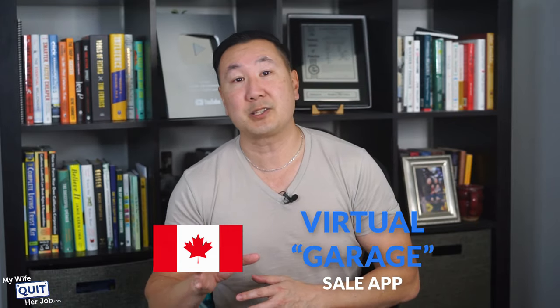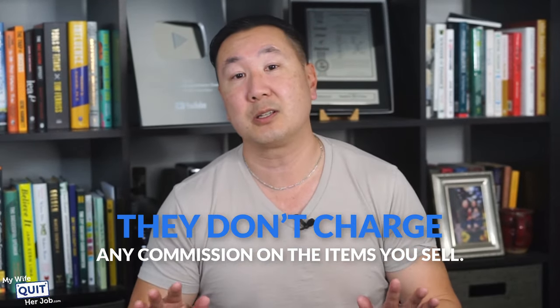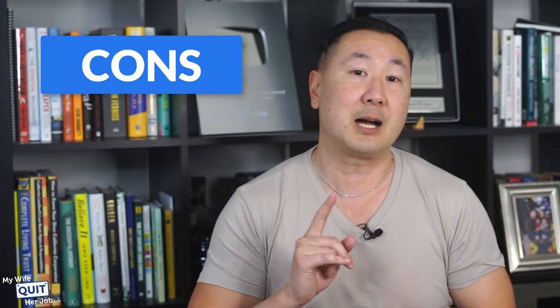The next marketplace is Virage Sale. Virage Sale is a Canadian-based virtual garage sale app that lets you sell new or used items locally. It gets 1.5 million average monthly visits, with most traffic coming from Canada and the US. The best part about Virage Sale is that they don't charge any commission on the items that you sell. Here are the pros: Virage Sale verifies user identity before allowing people to list on their platform. It's also very easy to use — all you need to do is add images and write a description to list your product for sale. Here are the cons: you can only sell locally, so if your community isn't active on Virage Sale, you won't be making many sales. You also need to get approved, and it can take a couple of hours to days or even weeks.